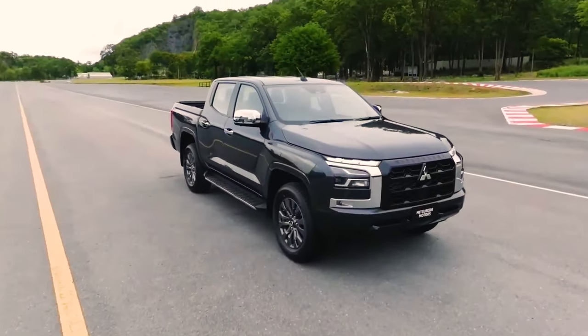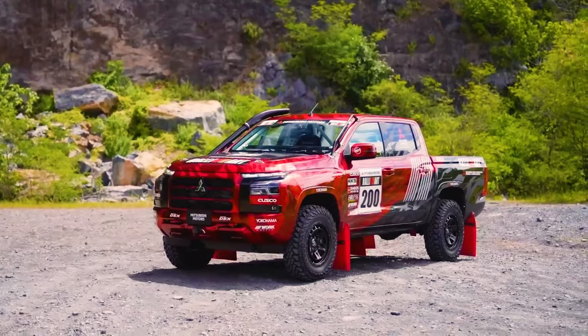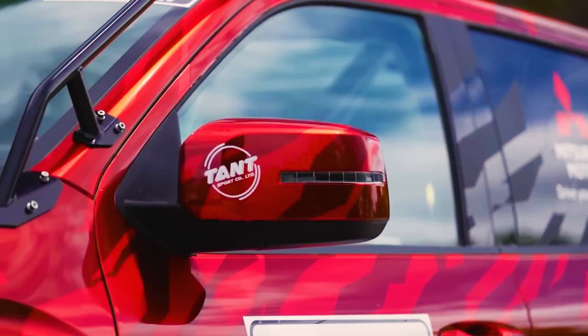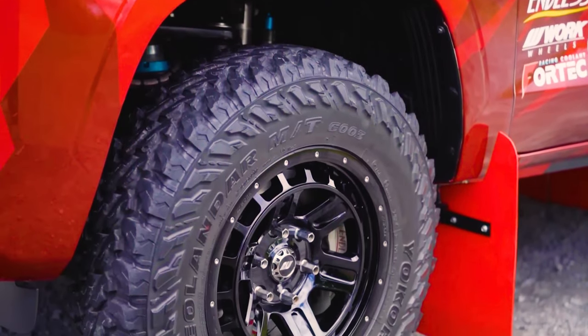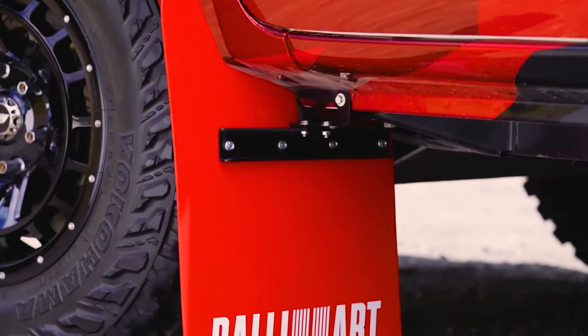According to reports, the new Mitsubishi Triton will enter the sub-Saharan market by mid next year. Local dealer Simba Corp continues to assemble the current generation of the Mitsubishi L200 with great success. Visit Simba Corporation for more details on when the brand-new Mitsubishi L200 Triton will arrive in Kenya.